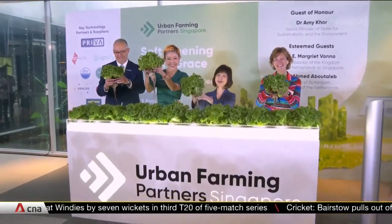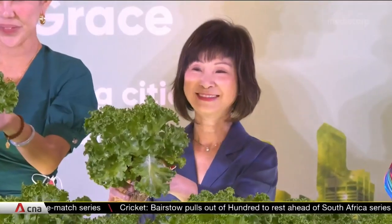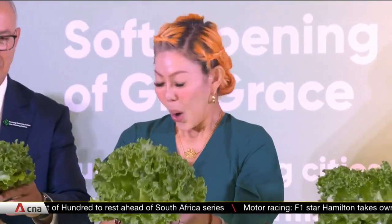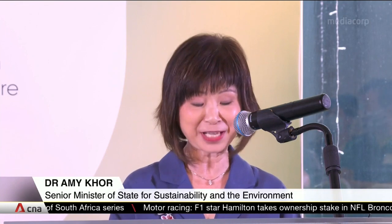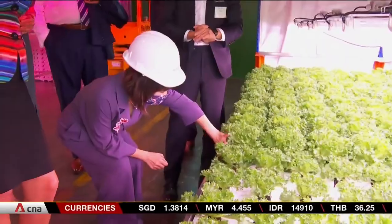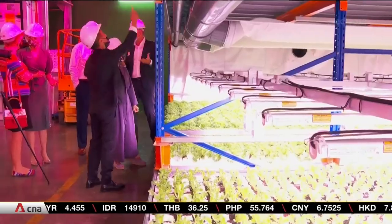Speaking at the farm's opening ceremony, Senior Minister of State for Sustainability and the Environment, Dr. Amy Kaur, says securing Singapore's food supply is especially important in light of recent geopolitical tensions. With less than 1% of our land available for food production, our farms must make the most of our agri-spaces and produce in a productive, climate-resilient and resource-efficient way. Over $50 million have been committed to help 132 companies adopt high-tech farming systems, including projects like this farm.